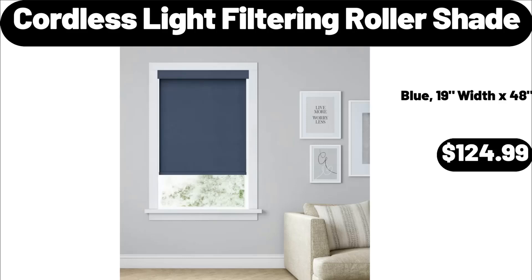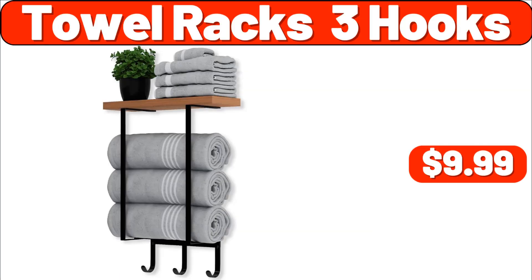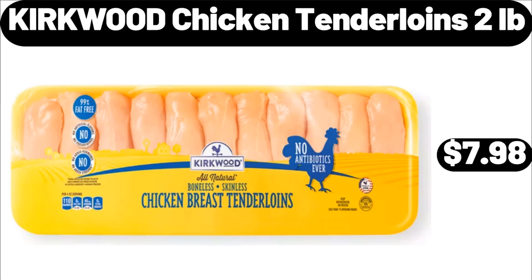Cordless light filtering roller shade, $124.99. Towel rack with three hooks, $9.99. Kirkwood chicken tenderloins, $2.00 off, $7.98.